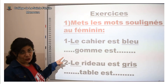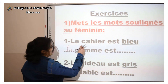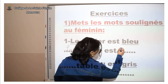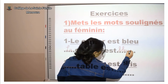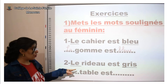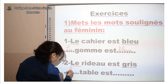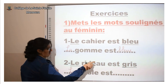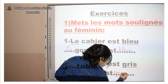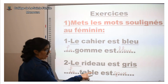Numéro 1 : « Le cahier est bleu. » Très bien — « le » devient « la », et on ajoute « e » à bleu → bleue. Donc : « La gamme est bleue. » Numéro 2 : « Le rideau est gris. » Très bien — « le » devient « la », et gris → on ajoute « e » → grise. Donc : « La table est grise. »